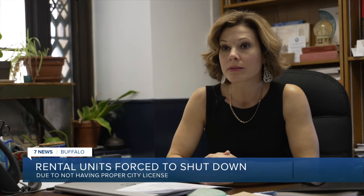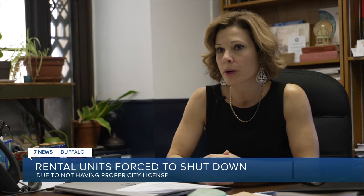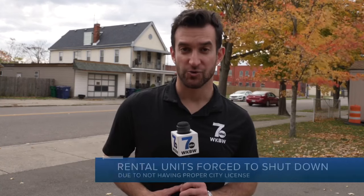We're getting a lot of phone calls and a lot of folks walking in the door, so I think people are trying to do the right thing at this point. Here on Swan Street, there are multiple properties that have short-term rental licenses. The process to get one could take you at least a month.